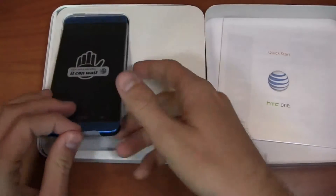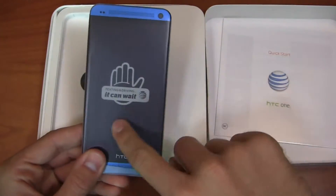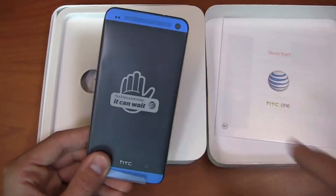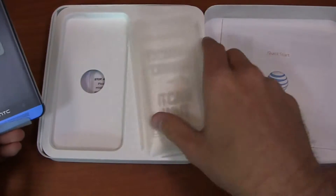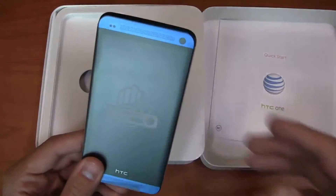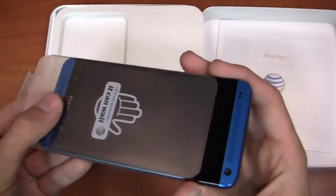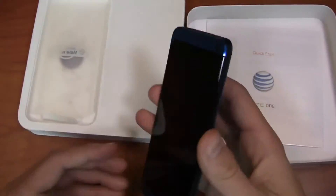So obviously this is the AT&T device, and you can see here — this is a minor difference out of the box. It's the handprint, the traditional logo that they've gone with, as opposed to the old one. So a little bit of a difference in packaging, but otherwise the box is exactly the same as the black version and the silver version that we've seen.